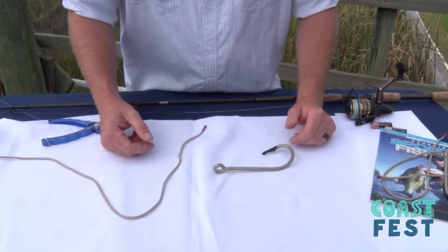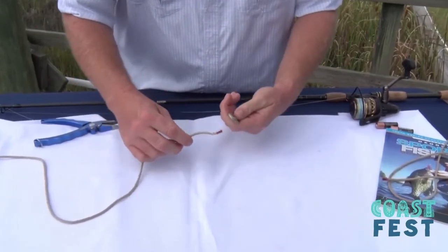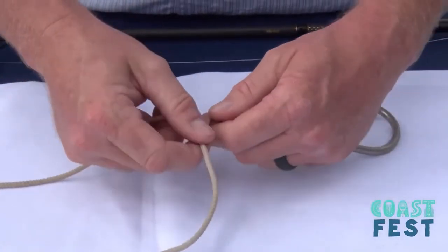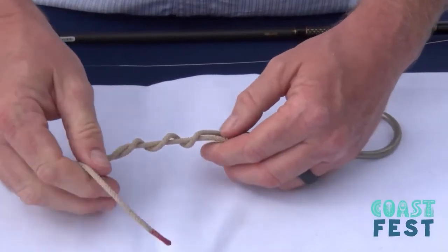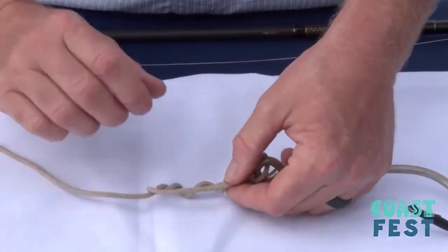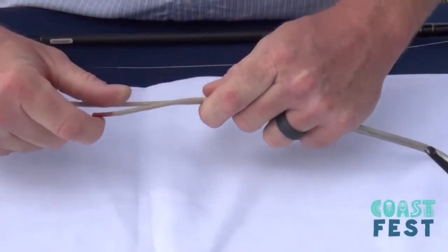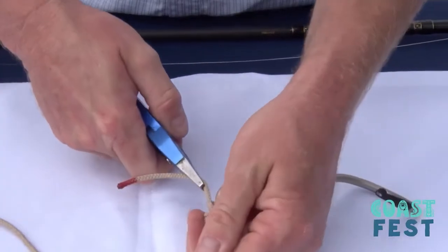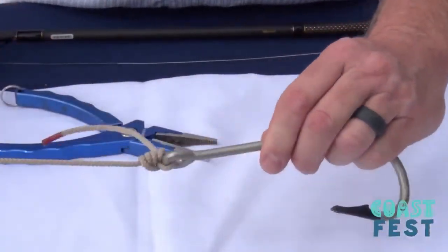We're going to go over a couple of knots you may use while out fishing. The first one is the improved clinch knot. For demonstration purposes, I'll use this large hook and this line. You'll start out by passing the line through the eye of the hook, pulling some slack through, and then twist — usually three to five times depending on the size of the line. Then pass this end back through this first loop, and then back through here, and pull all that tight. Cinch it down, use your pliers. Then you can use your pliers to trim this close to the knot. That's the improved clinch knot.